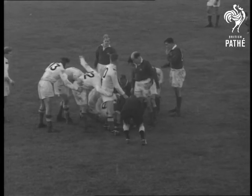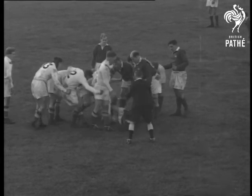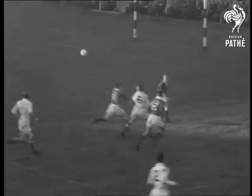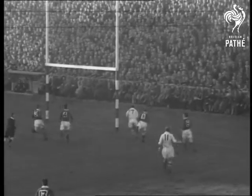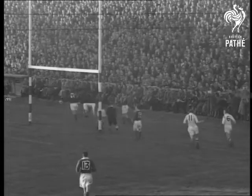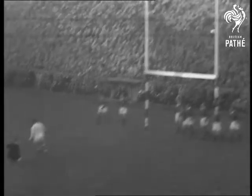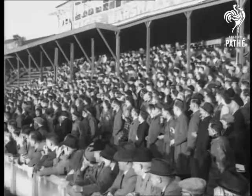Here comes another England attack. Horn gets the ball out of the scrum and passes to Burnell, who crosses the line to give England their third try. Ledgaard takes the kick — England 13, Wales still no score.